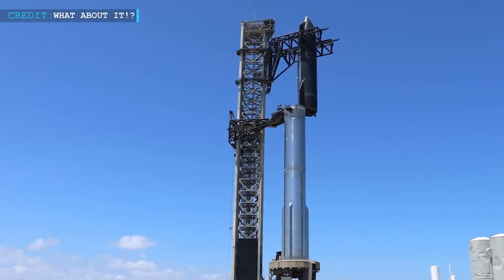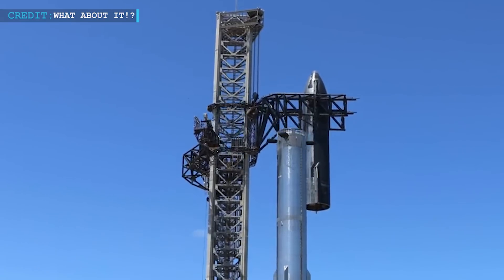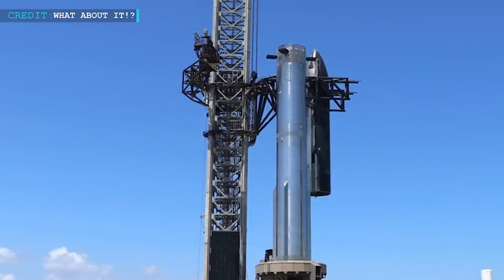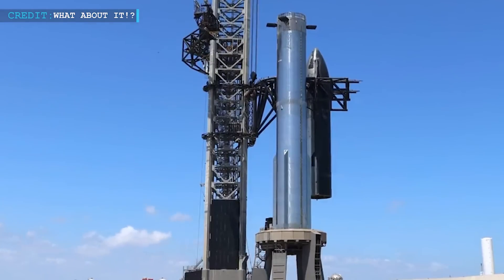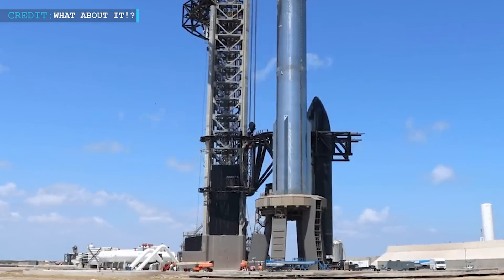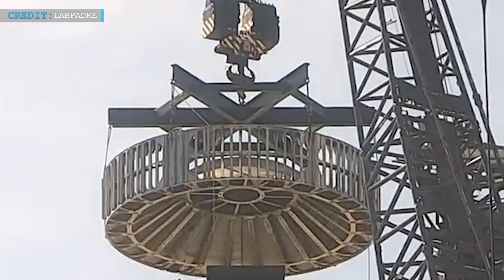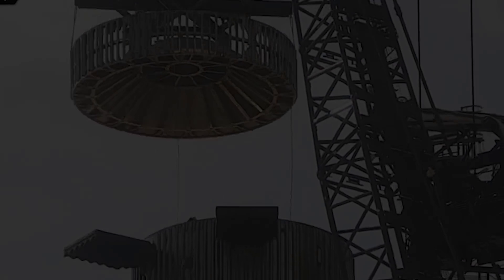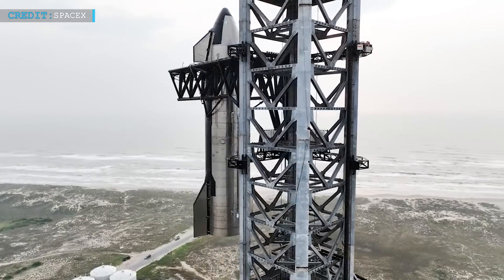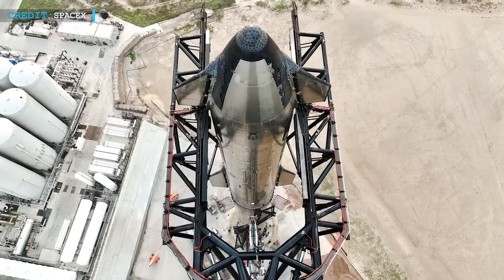The unexpected de-stacking of Ship 25, just days before the removal of the HSR from Booster 9, added to the air of uncertainty and excitement around the Starbase facility. These actions seem to suggest that SpaceX is meticulously scrutinizing every aspect of its hardware as it strives for perfection in its pursuit of space exploration. The use of the Marvin crane and lifting jig for these operations demonstrates SpaceX's commitment to safety and precision.